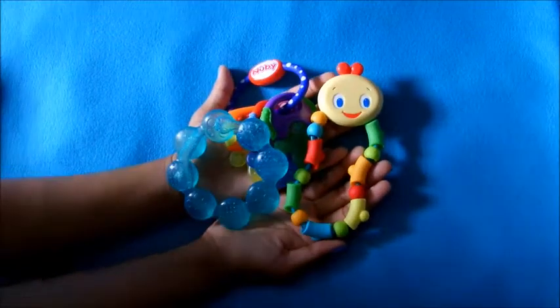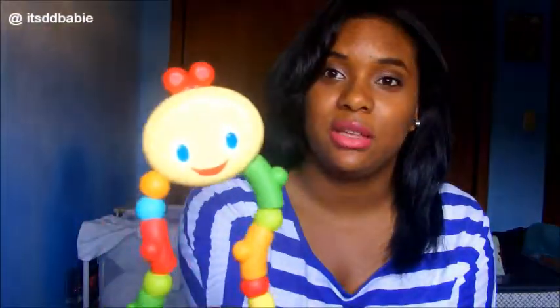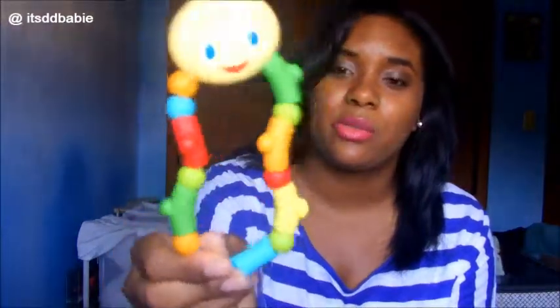Then we went and got him teething rings — I call them nubbies because the brand we have is Nubby. It has keys as teething rings on the end with different textures for him to chew on. Then there's this one which is like a teething toy — he likes this one but sometimes he pokes himself in the eye with it.